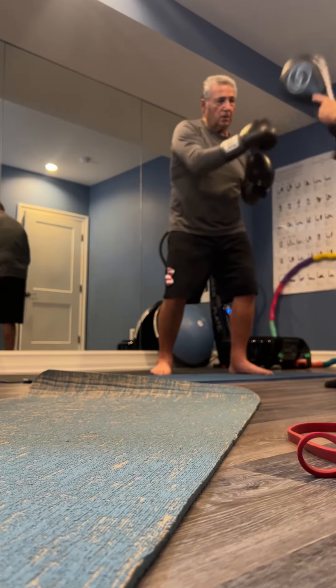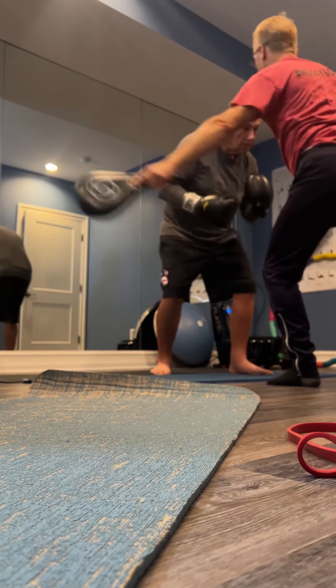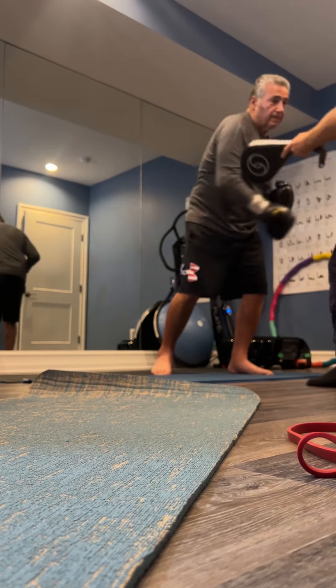Jab, cross, hook, uppercut, slide, slide, roll, cross, hook, uppercut. We're going to hit my gloves, and I'm going to give you different targets — one, two, three, four — that kind of stuff. We'll have some functional moves within that and some stretching.